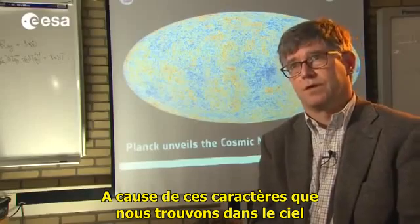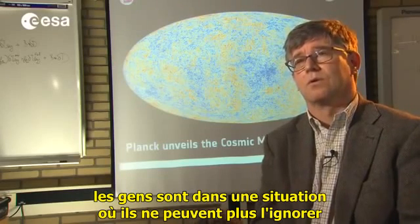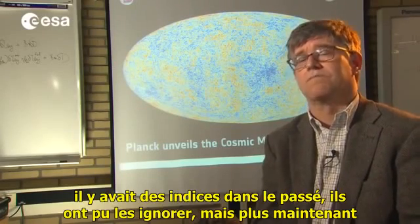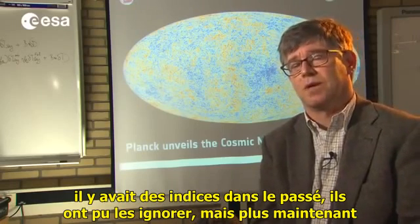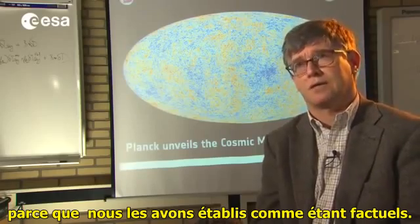Because of these features that we're finding in the sky, people really are in a situation now where they cannot ignore them anymore. There have been hints of these things in the past, and they have been able to ignore them, but not anymore, because we've established them as facts.